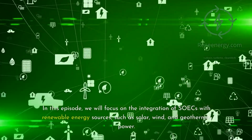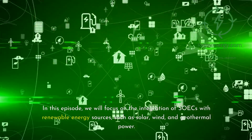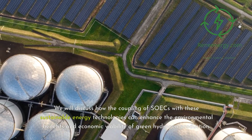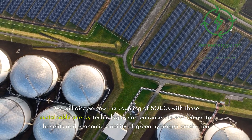In this episode, we will focus on the integration of SOECs with renewable energy sources, such as solar, wind, and geothermal power. We will discuss how the coupling of SOECs with these sustainable energy technologies can enhance the environmental benefits and economic viability of green hydrogen production.